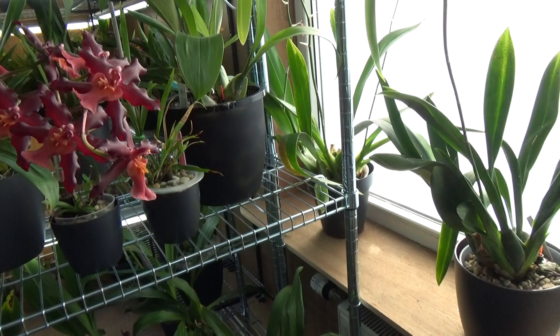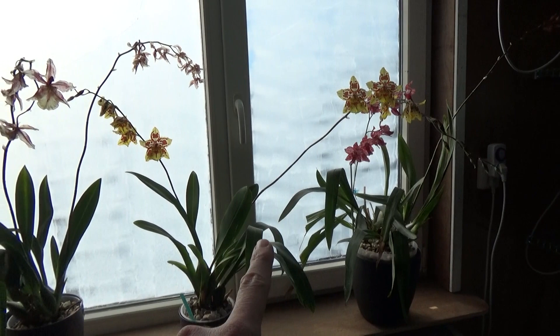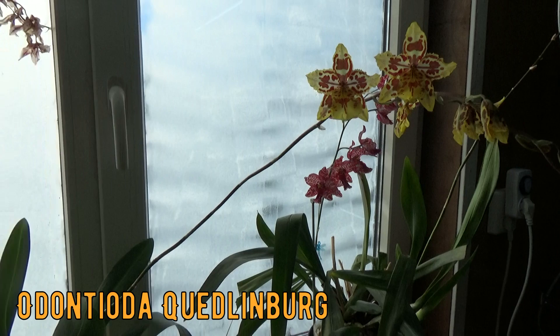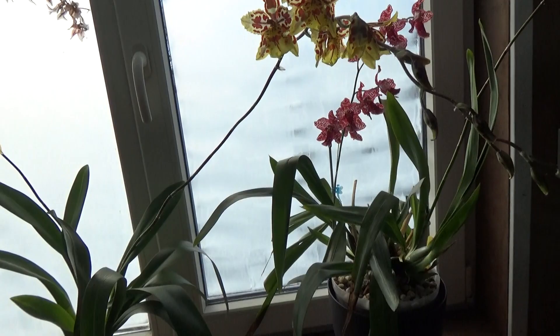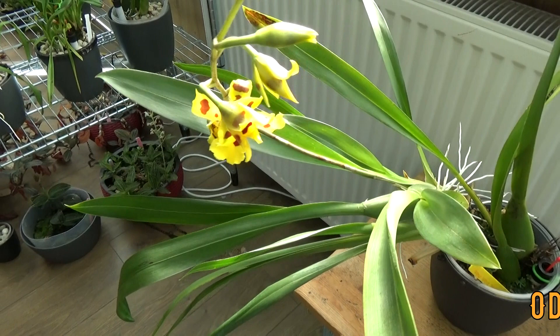Let's go back — this spike is from the Quinlan Berg, and this one as well. These give fairly large spikes — a beautiful combination of yellow and red, my two favorite colors. Beneath this one is the Irish Mist — the Odontoglossum Irish Mist — same colors but a different pattern.